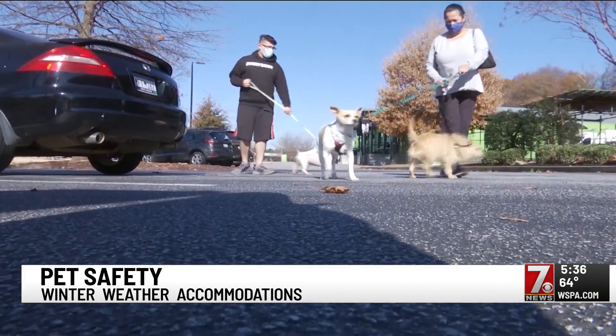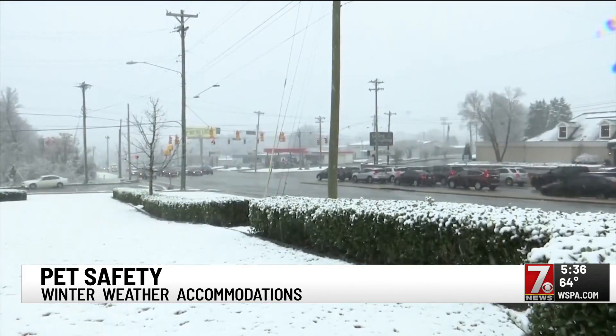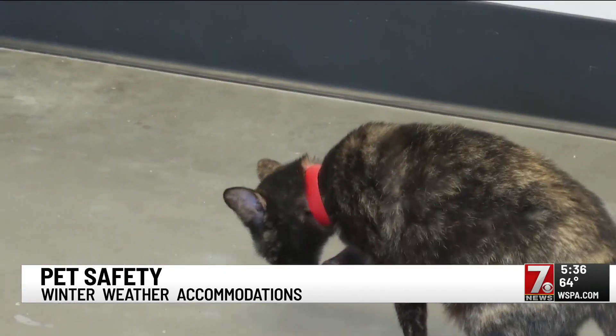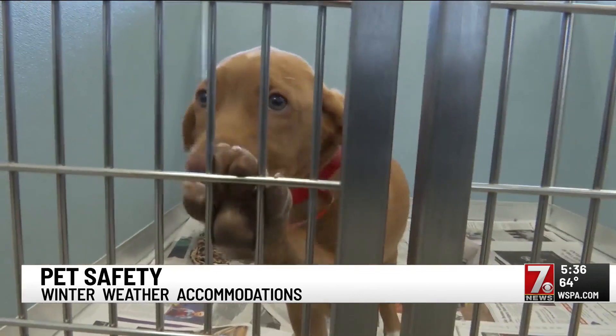The Humane Society also recommends being aware of what's on the ground. When weather conditions worsen, local emergency management uses salt and de-icers to treat the roads and walkways. If they have any contact, make sure to wash their paws. You don't want them to lick and ingest that — it could make them very sick. It can also break up those little paws and make it very uncomfortable for them.